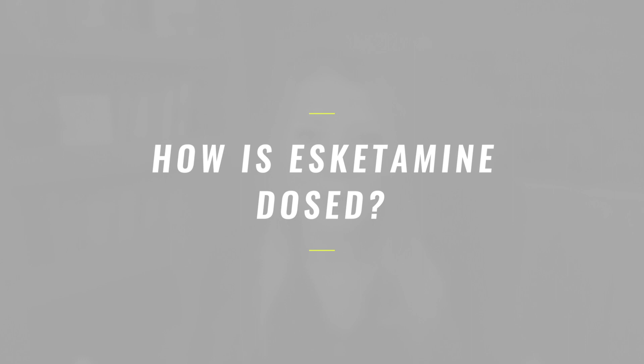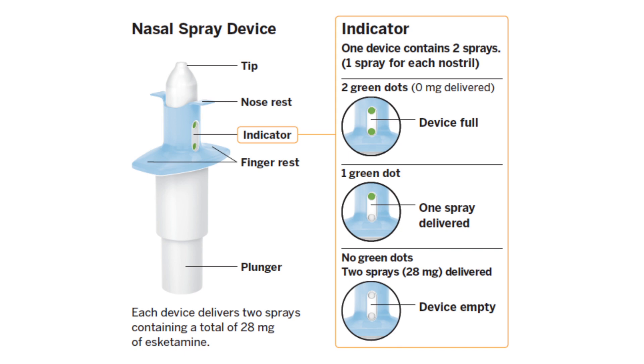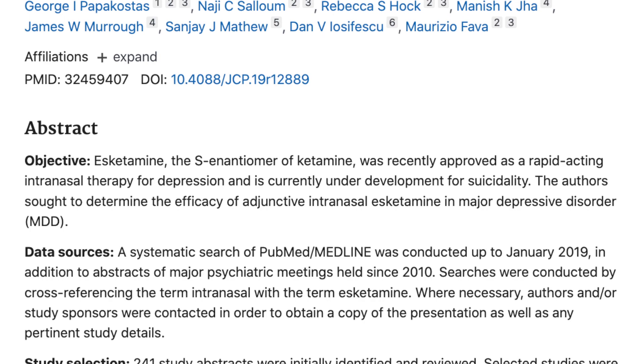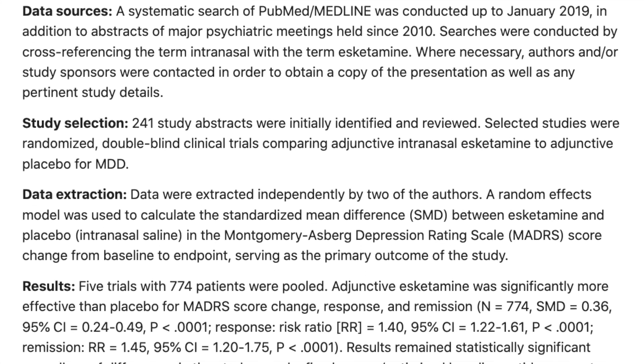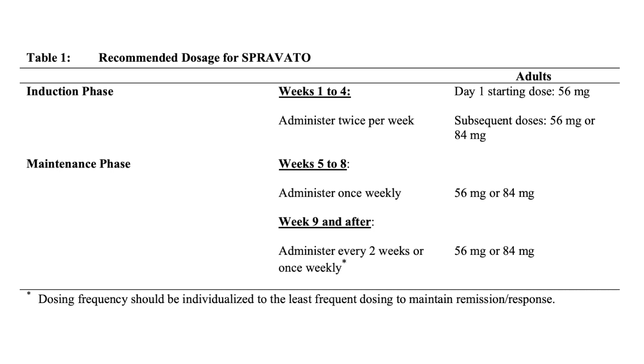S-ketamine is given at a dose of either 56 or 84 milligrams, and treatments are twice weekly in a medically supervised setting. This regimen was shown to significantly improve depressive symptoms compared to placebo in a meta-analysis published in 2020 by the Journal of Clinical Psychiatry, which evaluated five trials composed of 774 patients. Treatment with S-ketamine is similar to IV ketamine, starting with a twice-weekly dosing schedule that gets tapered and more spread out over time.